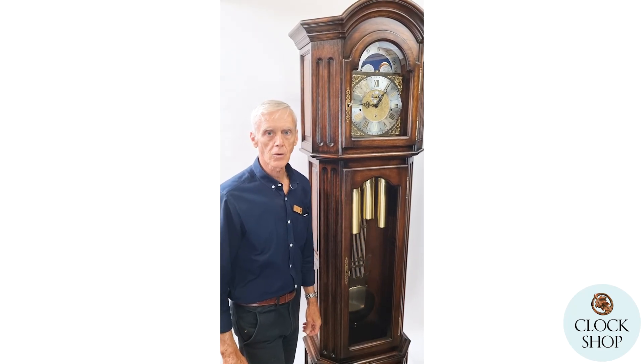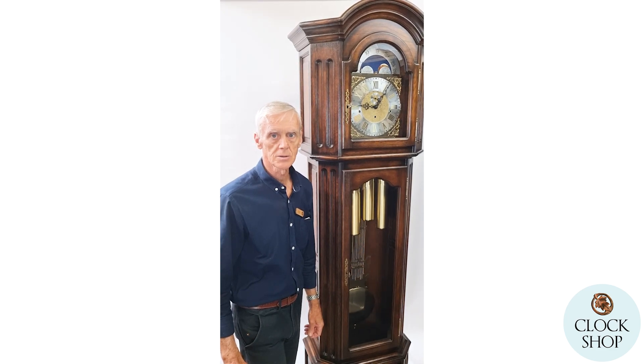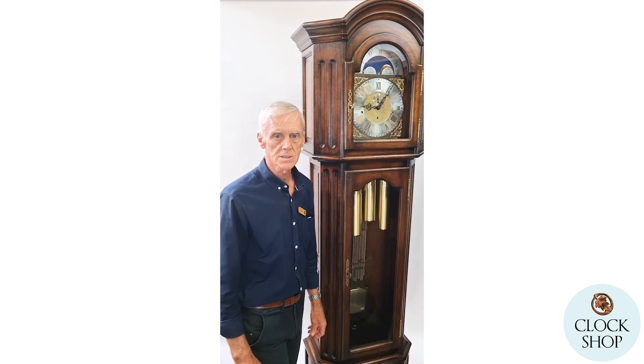Here we have another fine example of German craftsmanship, one of our special clocks from the Black Forest. Not really catalogue clocks — they're individual pieces.